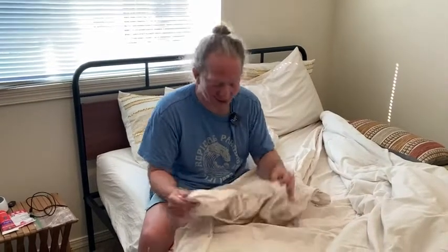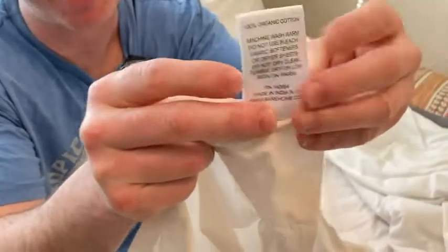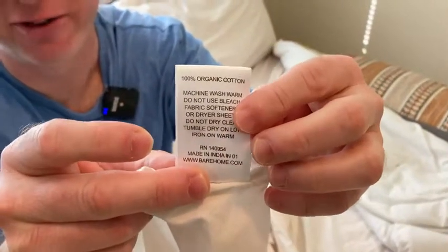In this video I want to talk about this really nice sheet set that I got. I slept on the sheet set last night and I thought it was very, very nice. The brand is Baer and they are 100% organic cotton. So very nice.